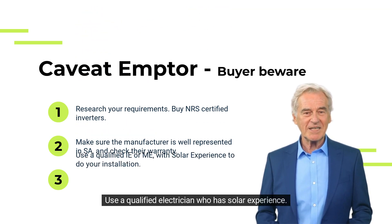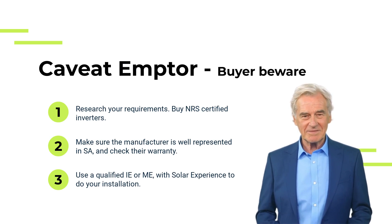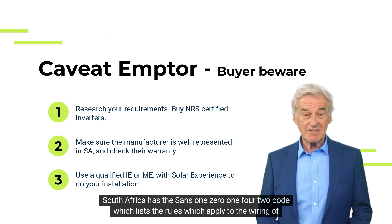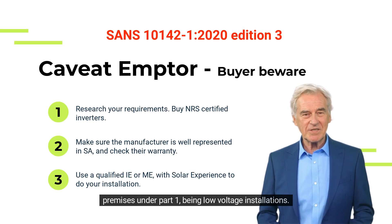Use a qualified electrician who has solar experience — I cannot stress this point enough. South Africa has the SANS 10142 code, which lists the rules that apply to the wiring of premises under Part One, being low voltage installations.